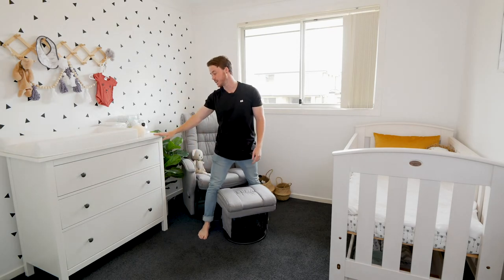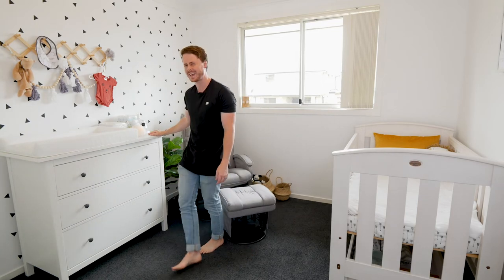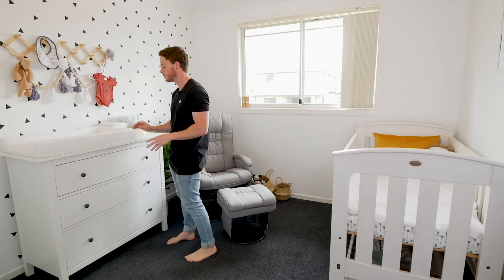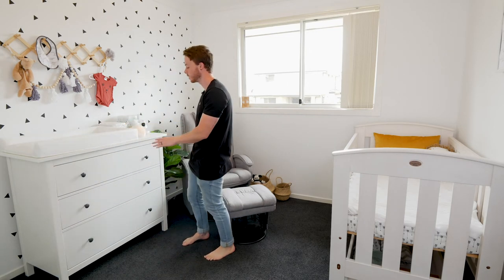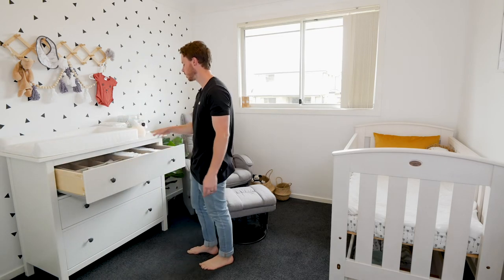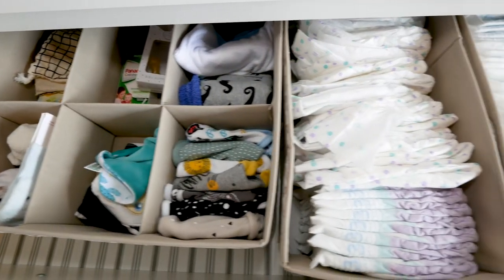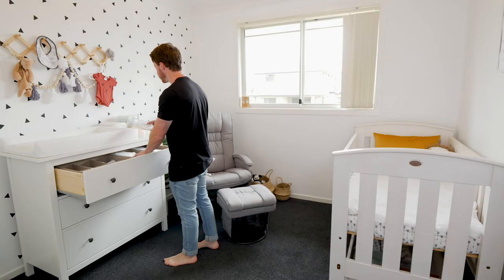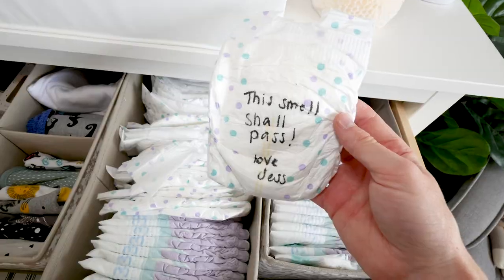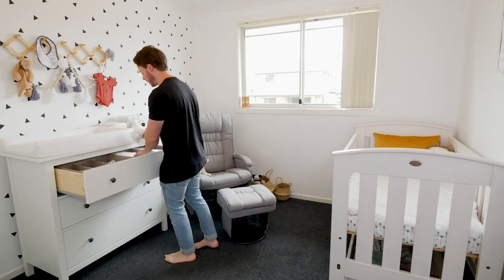The drawers are the IKEA HEMNES range, and the change mat is also from IKEA — we stuck it on top ourselves with command strips. Apparently a lot of people are doing this kind of arrangement online. The drawers have nice little dividers we bought to keep all your knickknacks organized, and there are some nappies in here too. At the baby shower, a lot of Elise's friends and family wrote messages on the nappies — 'This smell shall pass' — which will be good to read at 3am. A nice little joke when you're changing a nappy in the early morning.